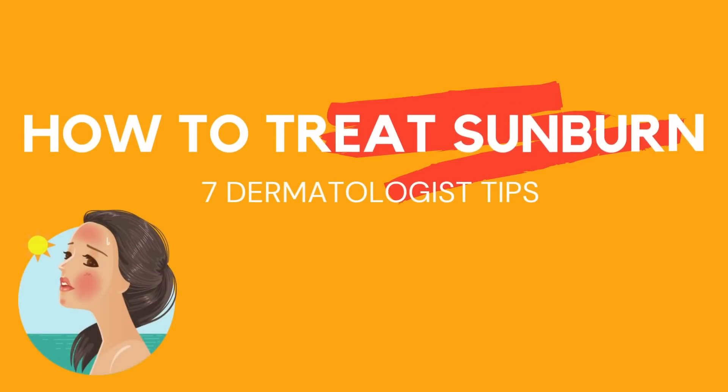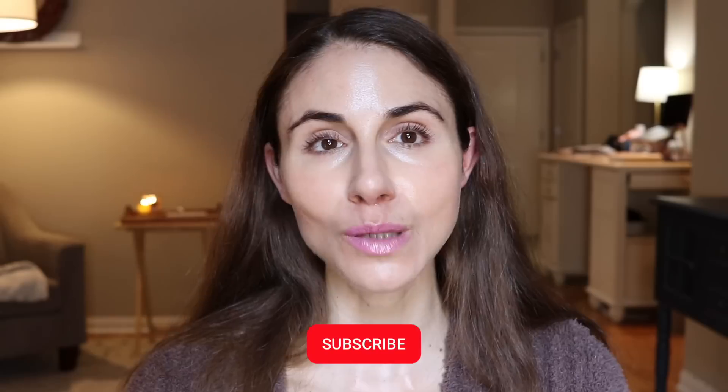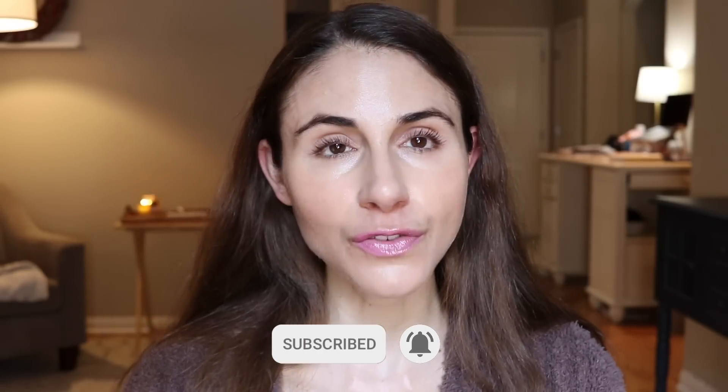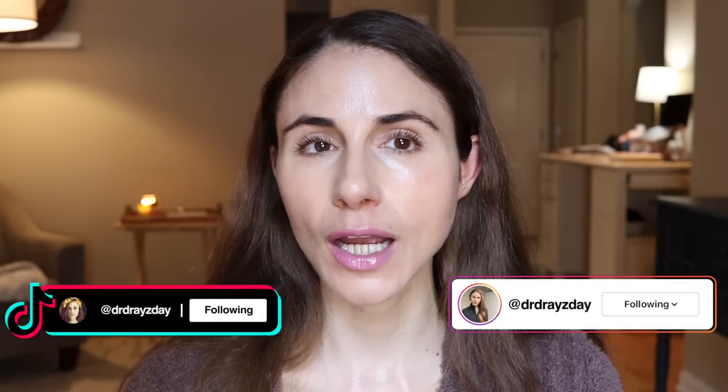Hey guys, get excited because in this video I've got seven dermatologist tips for treating a sunburn. If you are new here, welcome. My name is Andrea. I am a board certified dermatologist. I upload skincare content here pretty regularly on YouTube. If that is of interest to you, definitely consider subscribing. Hit the bell notification — it alerts you when my videos go live. Or if you prefer short form content, follow me over on TikTok or Instagram.